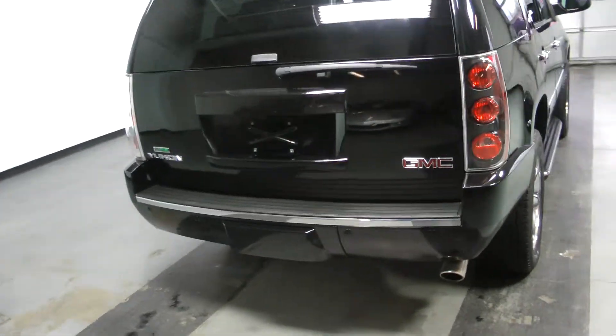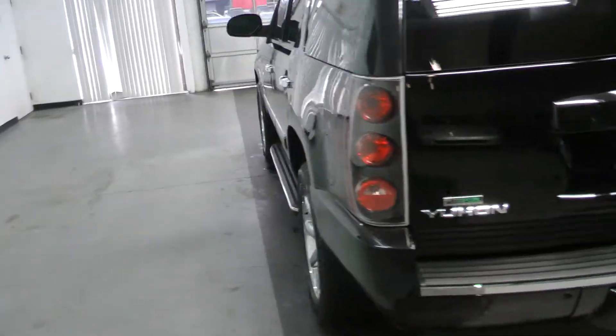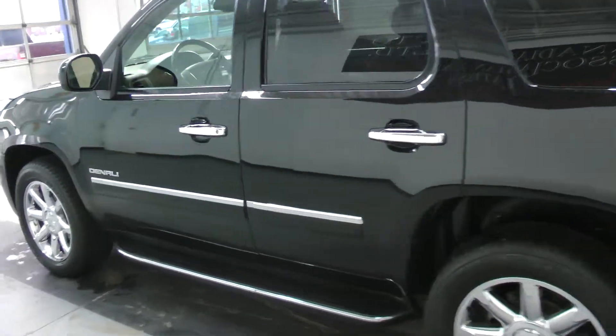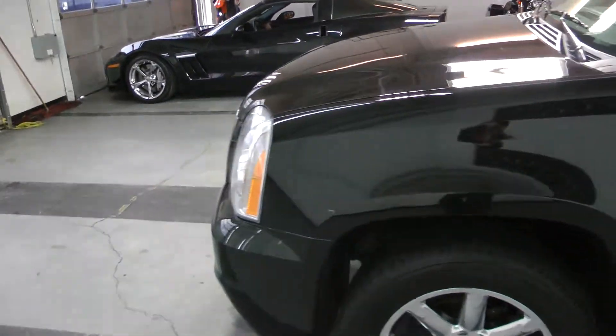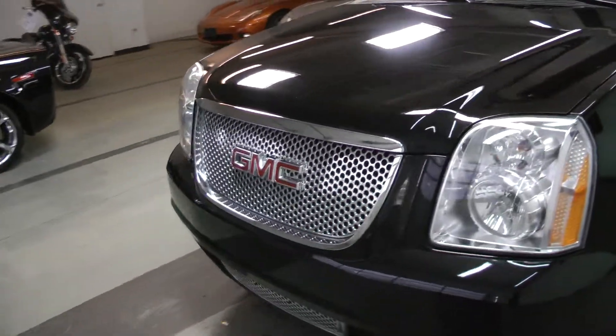Options include navigation, DVD, 20-inch chrome alloys, second row quad captain seats, power moonroof, power pedals and more.